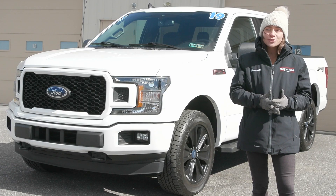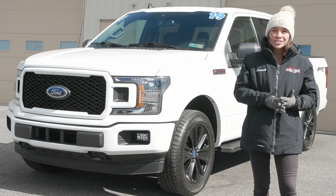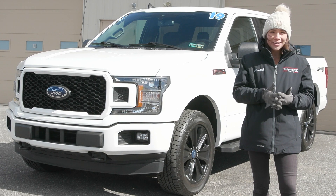You also have a clean Carfax with this vehicle with no accidents or damage reported. It's fully serviced with fresh inspection stickers and more, and it's ready to hit the road.